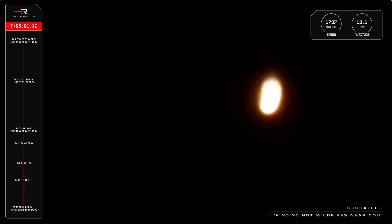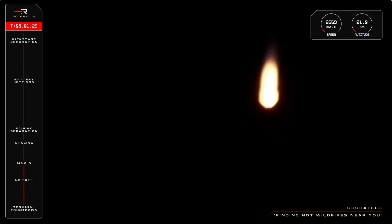Cleared max Q at T plus one minute 15 seconds and counting. That is max Q cleared by Electron on its way to space. Telemetry is looking good with Electron now traveling faster than the speed of sound at more than 2,000 kilometers per hour.